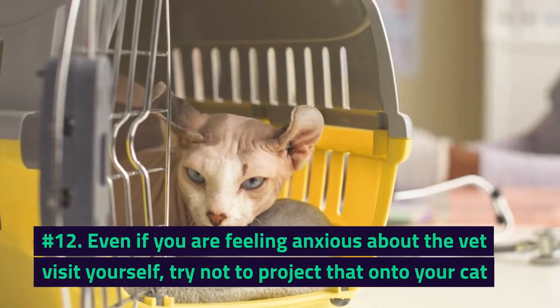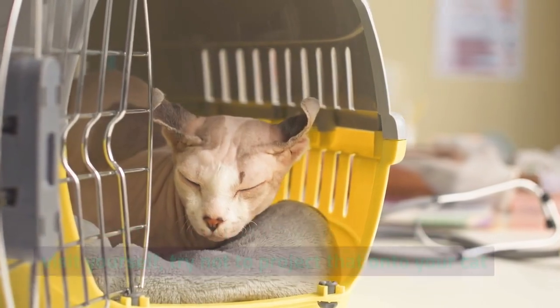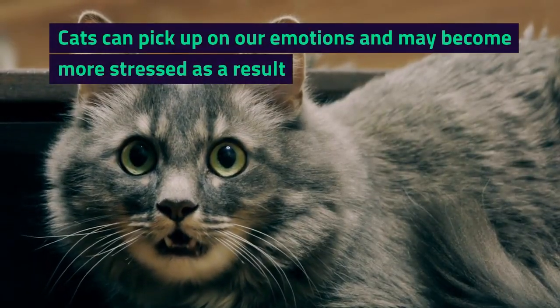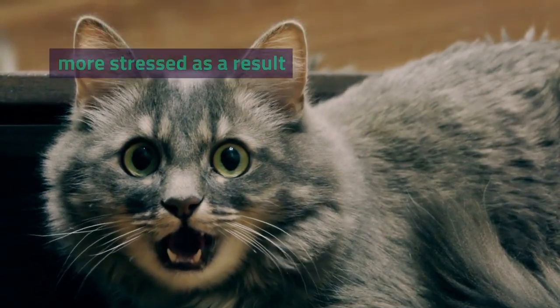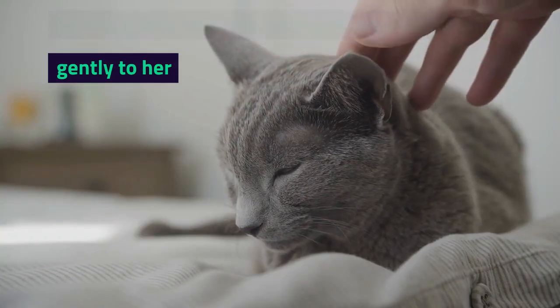Number 12. Even if you are feeling anxious about the vet visit yourself, try not to project that onto your cat. Cats can pick up on our emotions and may become more stressed as a result. So try to stay calm and reassure your cat by talking gently to her.